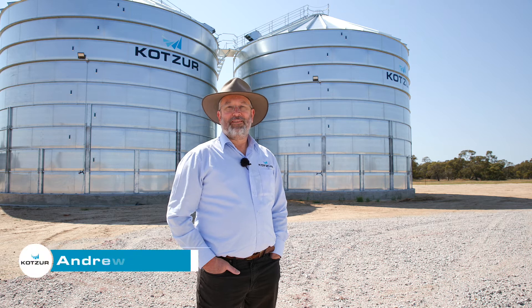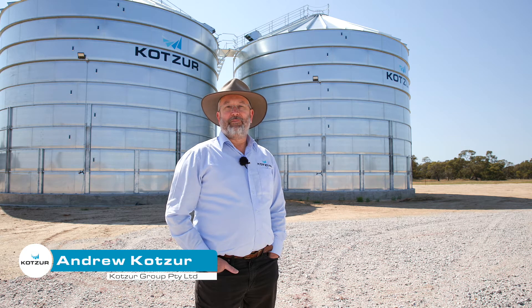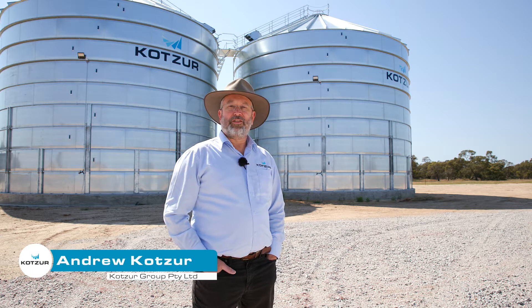Hello, I'm Andrew Kotzer. Our family have been designing and building grain storage silos since 1962. Today I'd like to show you some of the features and innovations we've developed in that time.